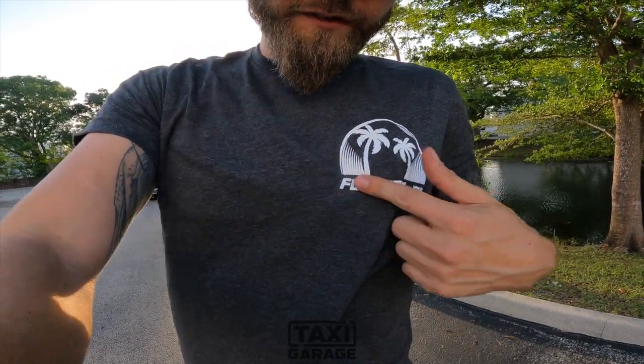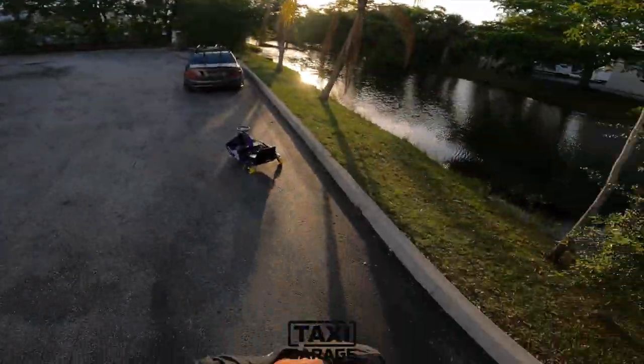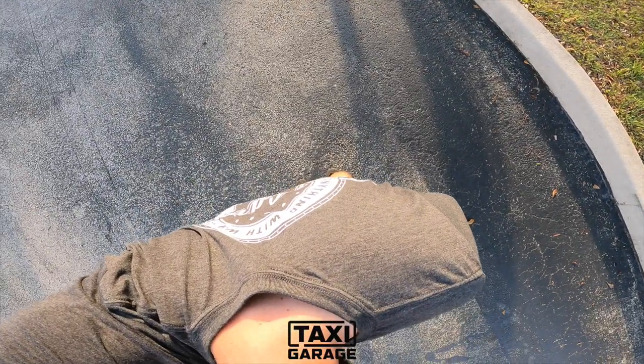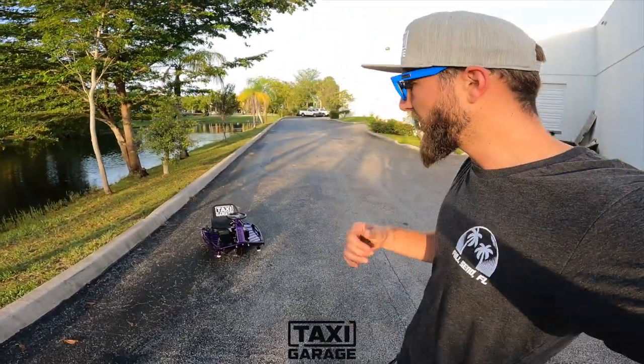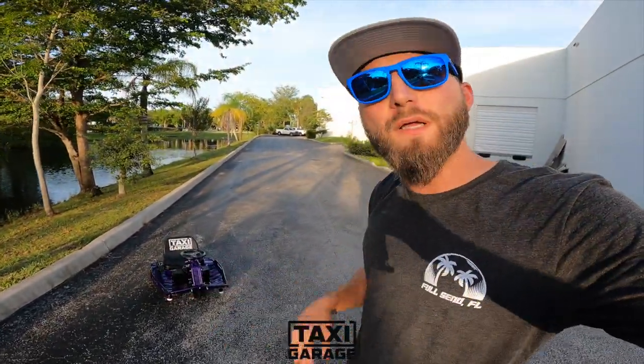I might as well plug — new tees available online, because we're based out of full-send Florida. See if you guys can see the logo on the back. But yeah, thanks for watching. I'm gonna do my thing, take some pictures of this cart here. Can't wait to send this one out — bring it back to the shop, clean it up, wrap it up, ship it out.